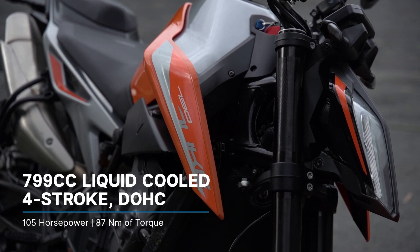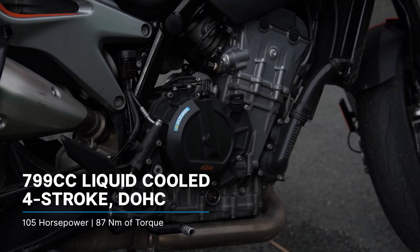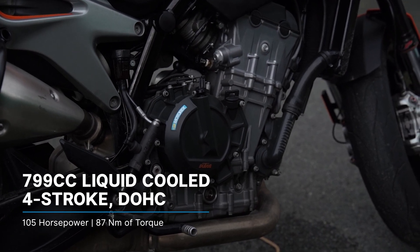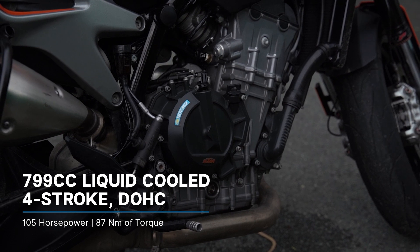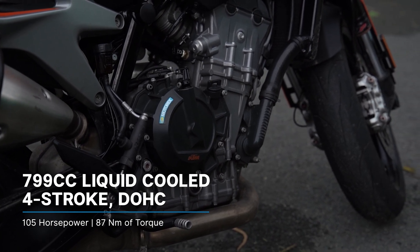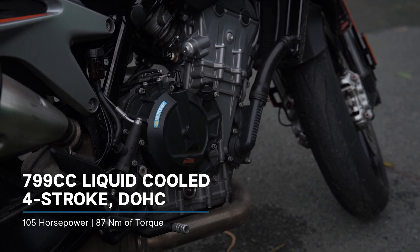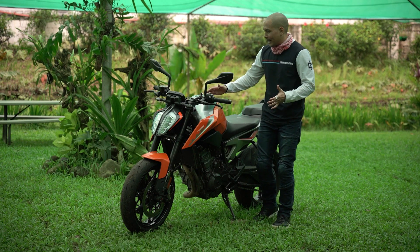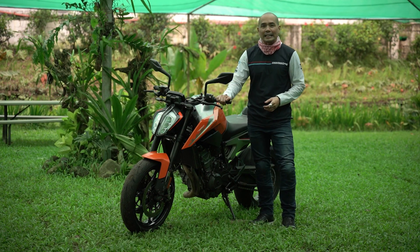The bike is powered by KTM's LC8C parallel twin liquid-cooled double overhead cam 8-valve 4-stroke engine with 799cc's. It punches out 105 horsepower at 9,000 rpm and 87 newton meters of torque at 8,000 rpm. That's a lot of power for a bike that has a dry weight of 169 kilograms.